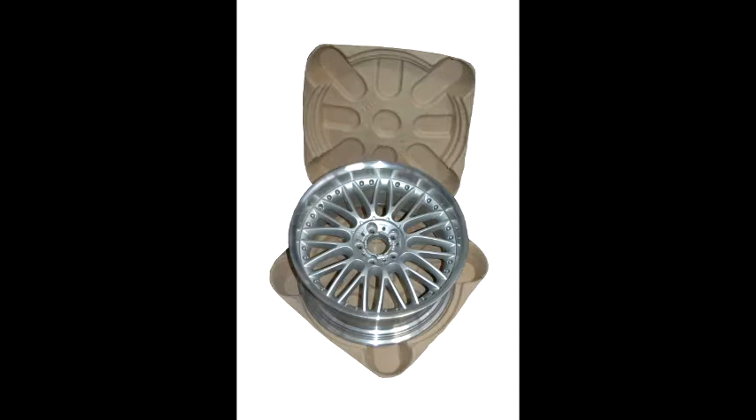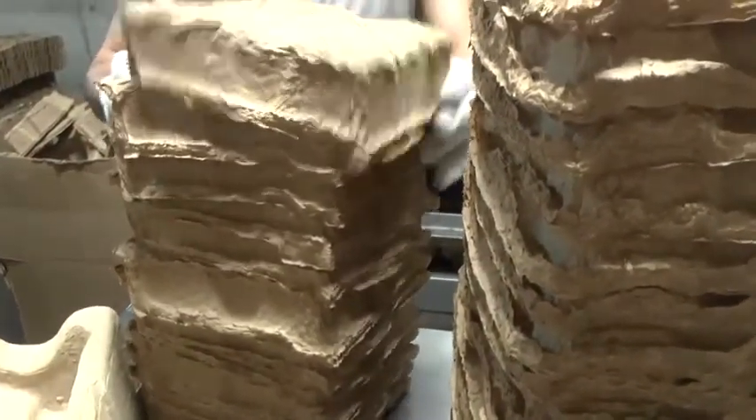So now, when you buy faucets, wheels or electronics, they will often be packed in sustainable products from Henry Molded. But the innovation does not stop there.